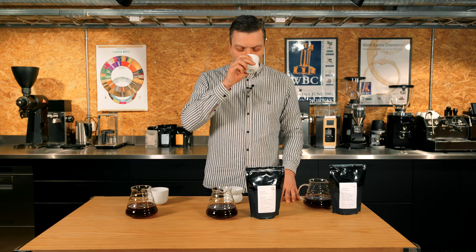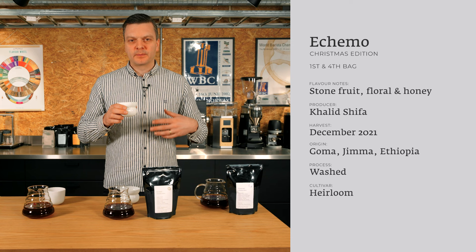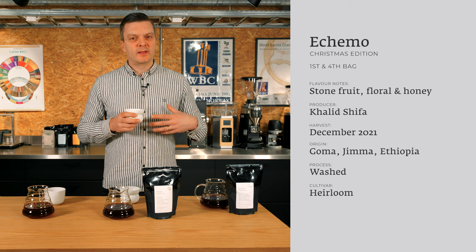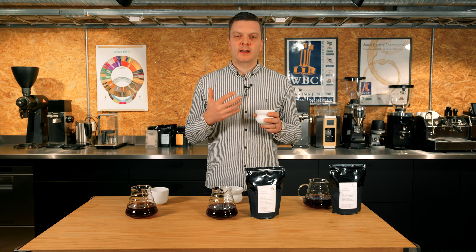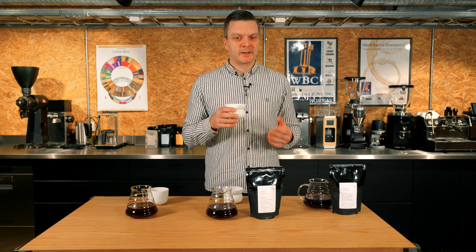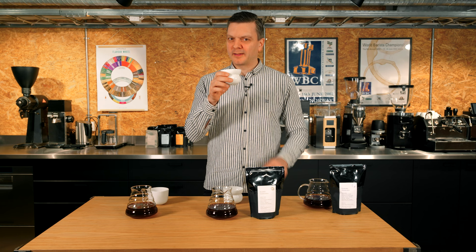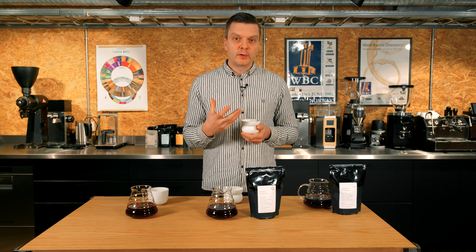Let's taste. When you drink a washed Ethiopian coffee you can always expect floral notes and some citric notes. I find this also tastes a little bit like peach and nectarines — like stone fruit. It's very very clean, very delicate, very tea-like. A lot of people say this tastes like Earl Grey tea — it can taste like bergamot and florals — but it's actually the tea that tastes like coffee, since the tea is flavored with bergamot oil. For me this is very delicate, nice coffee with lots of sweetness and fruitiness.